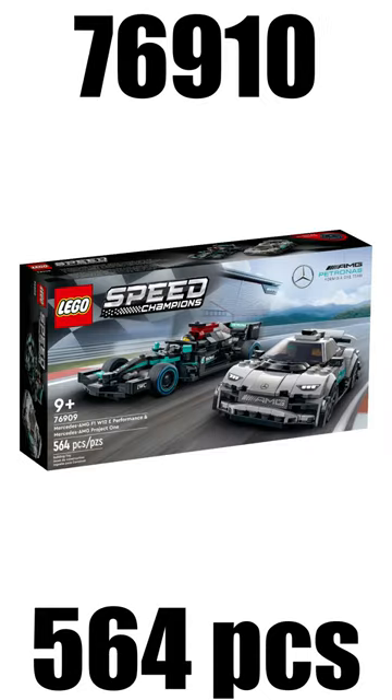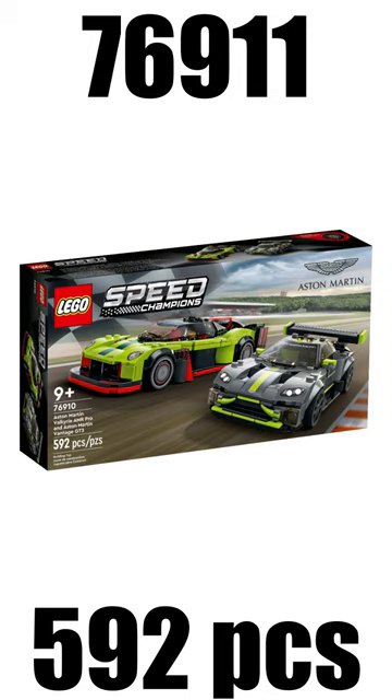The Mercedes-AMG F1 W12E Performance and Mercedes-AMG Project One retailed for $30, and the Aston Martin Valkyrie AMR Pro and Aston Martin Vantage GT3 dual pack retailed for $40.